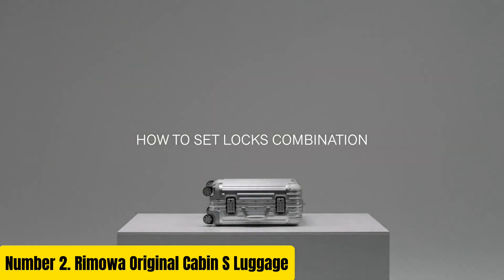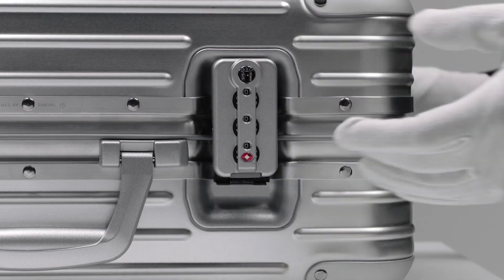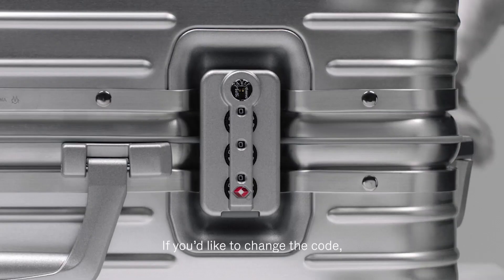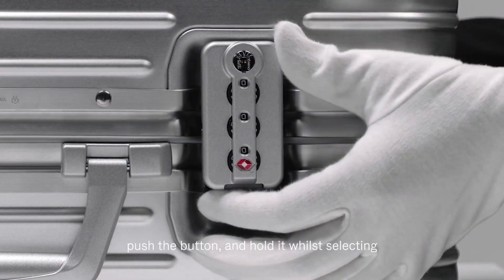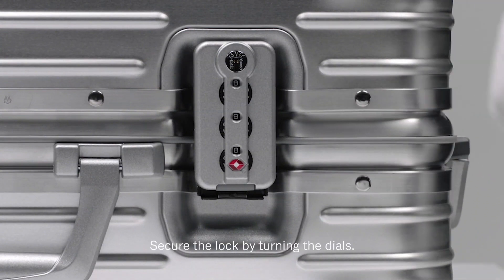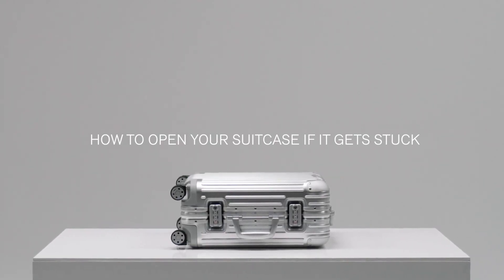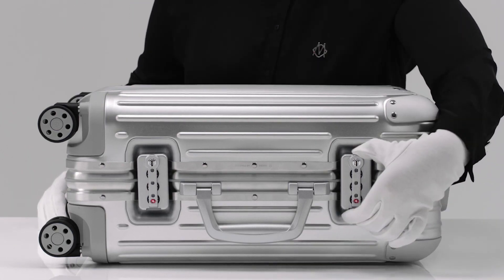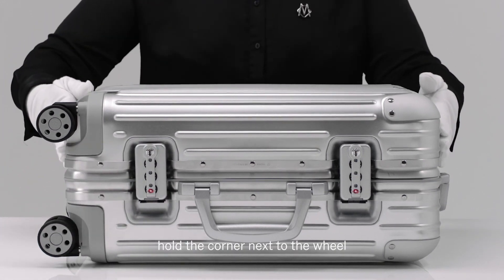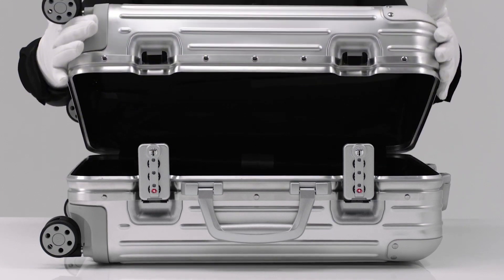Rimowa Original Cabin S Luggage. The Rimowa Original Cabin S Luggage epitomizes luxury and functionality, perfect for the modern traveler. Crafted from high-quality aluminum-magnesium alloy, it combines lightweight durability with unmistakable style. The sleek groove design is not only iconic but also durable, ensuring your luggage looks pristine trip after trip. Inside, the spacious interior is meticulously designed with flex divider systems and mesh compartments to keep your belongings organized. The multi-stage telescopic handle and smooth rolling wheels provide effortless maneuverability. Security is paramount with Rimowa's innovative TSA-approved locks. Additionally, the luggage features a unique add-a-bag holder for convenience when carrying additional items.